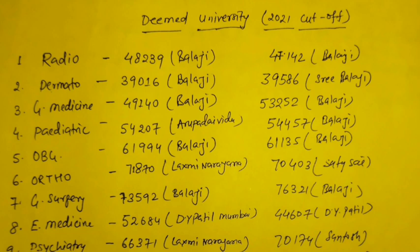Dermatology has around 500 to 550 of negative shift. In medicine also there is a negative shift of around 4,000. In pediatrics there is a little bit of negative shift. In OBG there is positive shift. In ortho there is a positive shift of around 1,400. This year it could close up to rank of 71,870. The first column after the branch name is this year's cut-off and the next column is last year's cut-off.